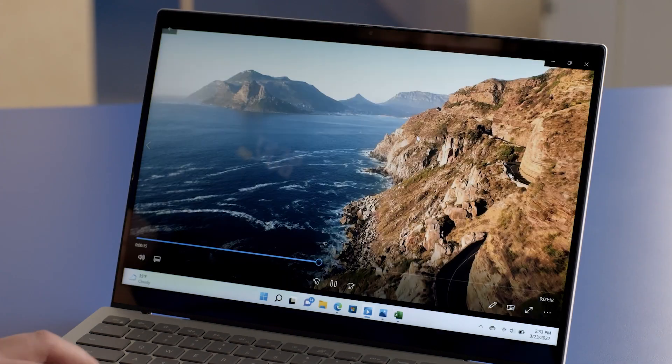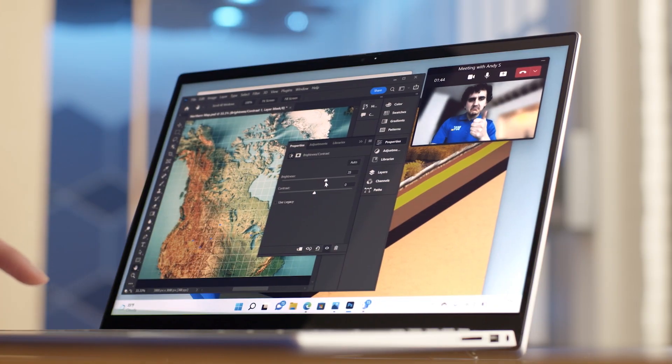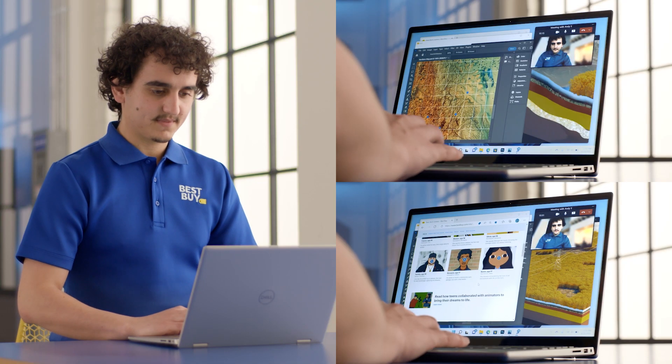As a geography student, when it comes to map making, the 12th gen processors take the workload, divide it between the two types of cores, and in no time the project is done. The 12th gen processor enables you to avoid slowdowns and crashes no matter how much you're running at the same time.